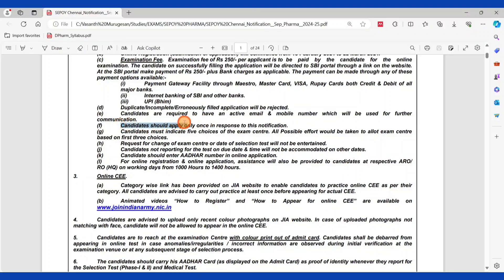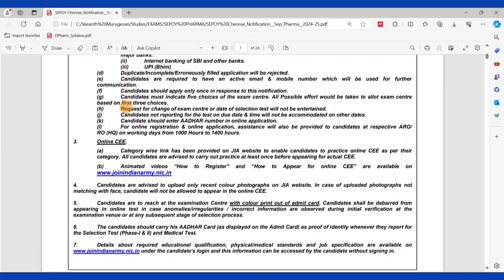Candidates should apply only once in response to this notification. If you apply more than once or duplicate your application, it will be rejected. For the exam center, you have five choices available. You can select your preferred exam center from the given options, but note that changes may or may not be accommodated.